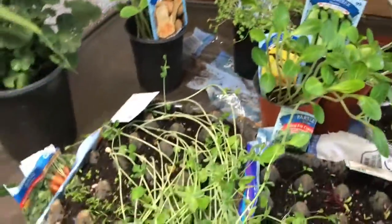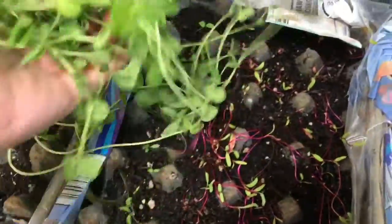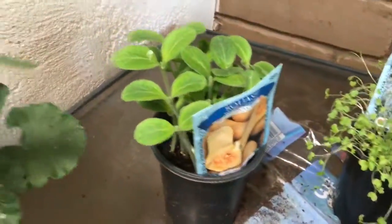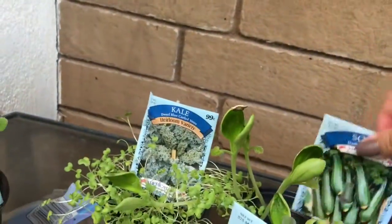Look at the peas — they're just growing crazy full. The peas are just growing awesome. I love peas. I had no idea that I would be able to get them to grow. Look at the kale. It appears I have a green thumb.